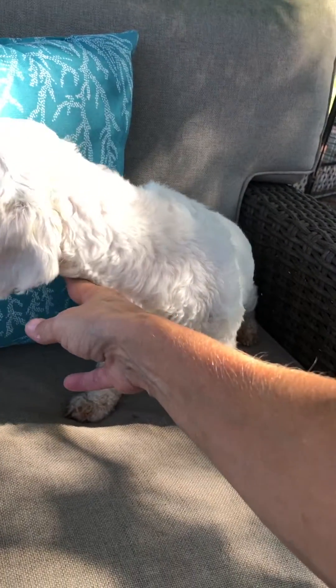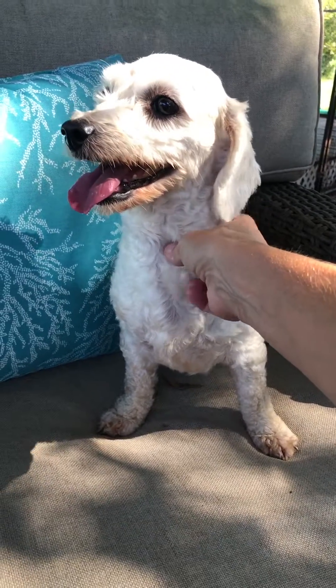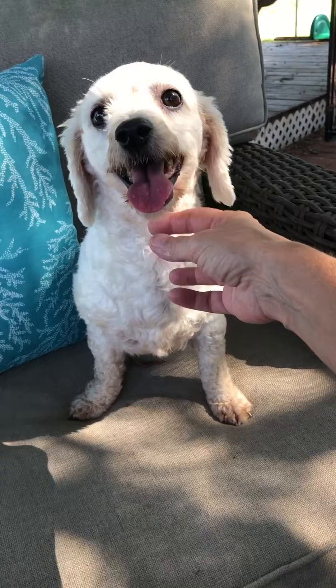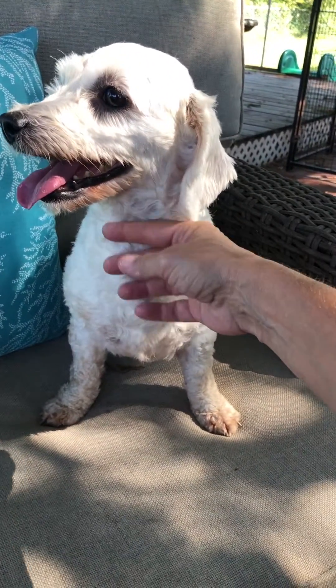Ruma and Uma look just alike, so I think we painted the toenails of one of them so we could tell them apart. I believe they're five or six years old. They were a little on the big side, so I guess the breeder didn't want to continue to breed them.